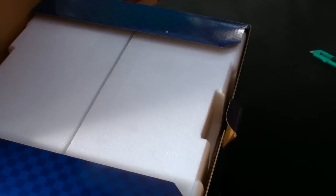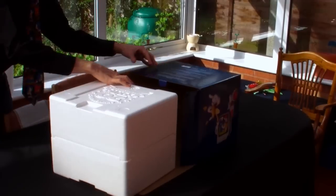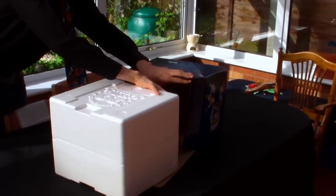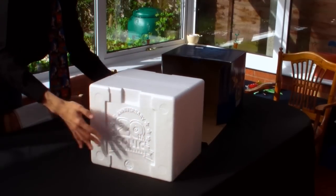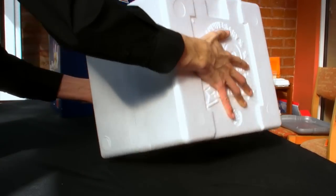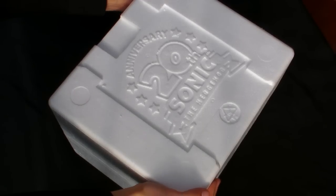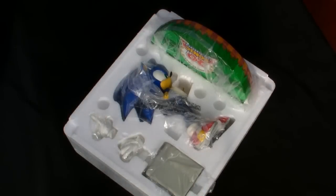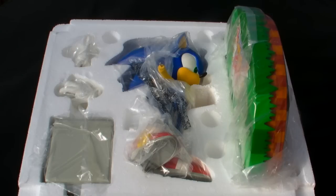Opening up, the star of the casing is here, and upon removing it, there's another difference from most statues — there's no authenticity card. On the other hand, First 4 Figures' well-known images on the styrofoam are here. The 20th anniversary logo is placed both on the front and back. This statue has been opened once before, so there's no tape to cut. Lifting the lid reveals that the statue is made up of five parts in total — the most I have seen so far for any Sonic statue.